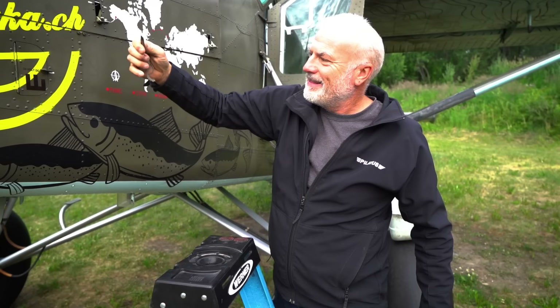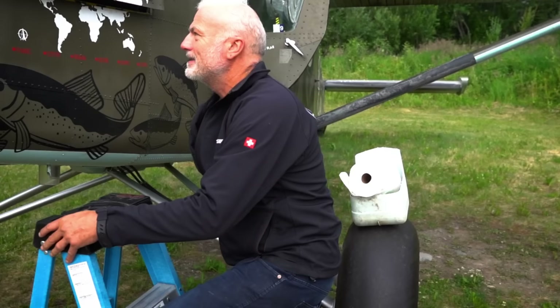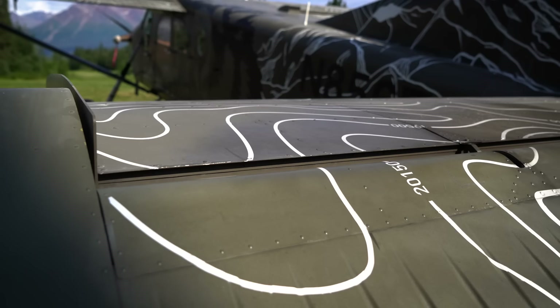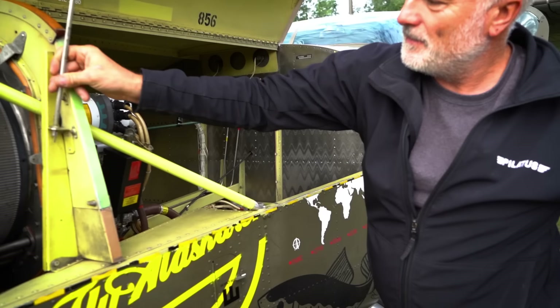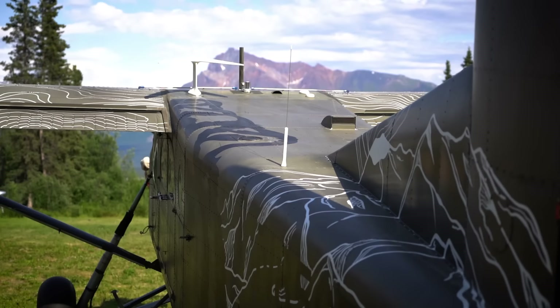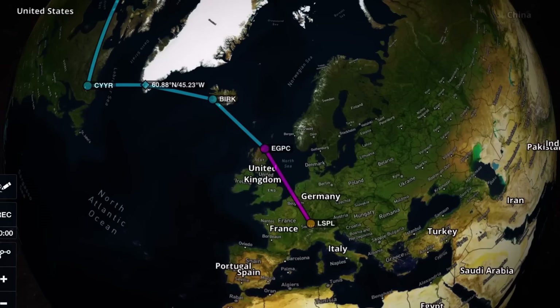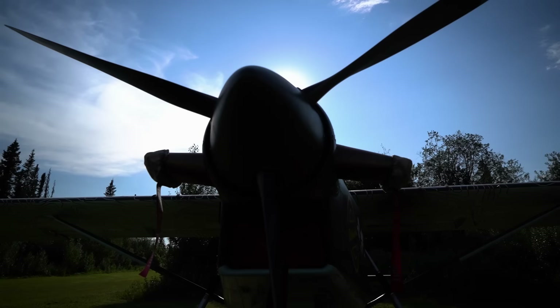Philip shows a screwdriver that comes with every airplane — it's specially designed for the Porter. Everything is specially made; this Porter is built like a Swiss watch, like a Rolex. It was designed in 1958, went into production in 1960, and is one of the best bush planes in the world. Philip ferried this Porter all the way from Switzerland across the North Atlantic to Alaska — more on that shortly.